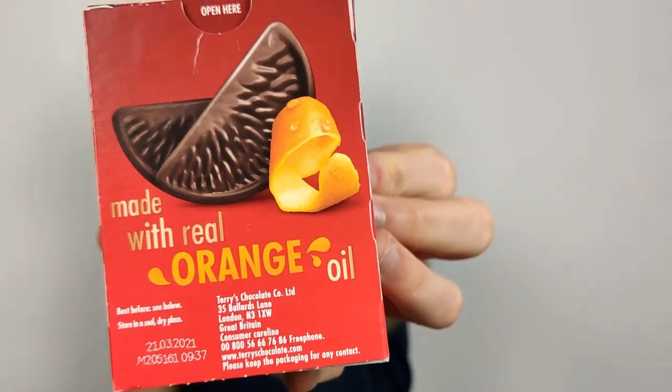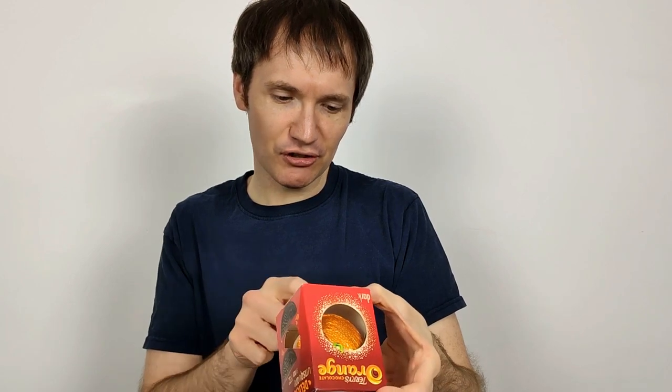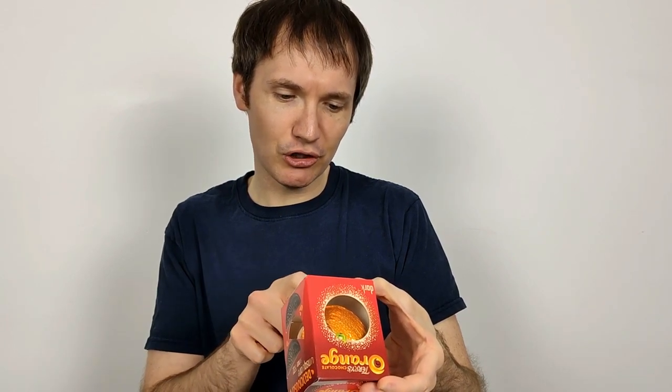I didn't quite realise that — I think I did mention it in my other review of the regular chocolate orange. It also says made with real orange oil, and the official description is 'dark chocolate flavoured with real orange oil.' There are not many ingredients, which is quite good.